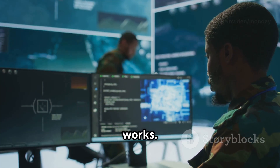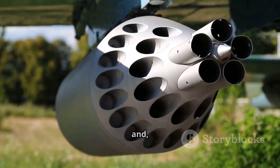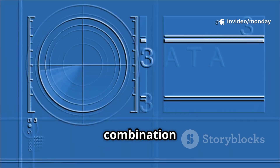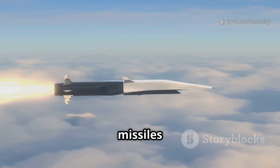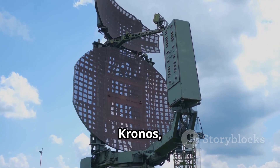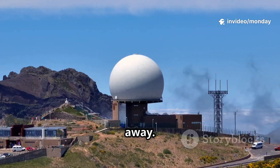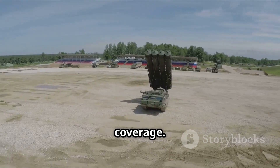The Aster-30 Block 1 November Tango features a brand new seeker and impressive enhanced computing power. This allows it to track and intercept much faster and more agile targets, including ballistic missiles that can travel at several times the speed of sound. The missile works with radar systems like Arabelle or Kronos, which can detect threats from hundreds of kilometres away. Once a threat is detected, the missile is launched vertically, giving it full 360-degree coverage.